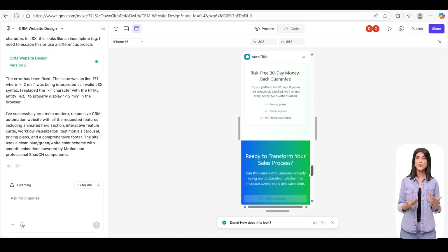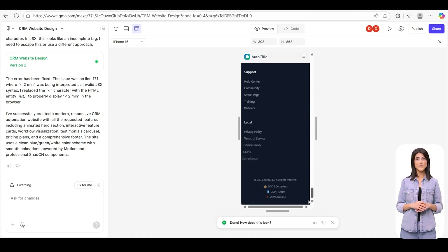You can now export, share, or prototype it instantly in Figma.